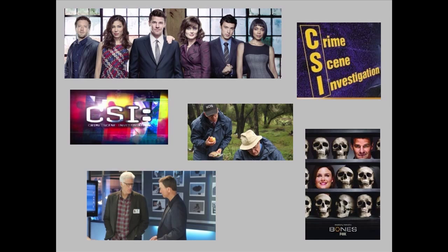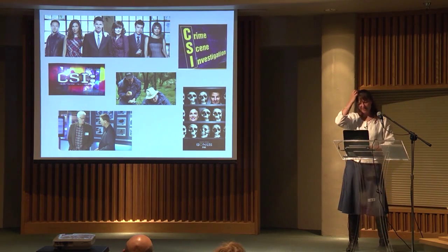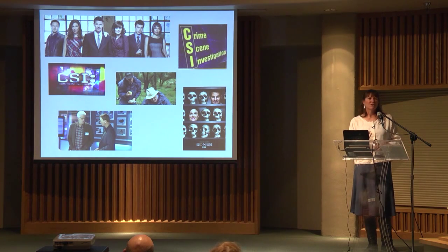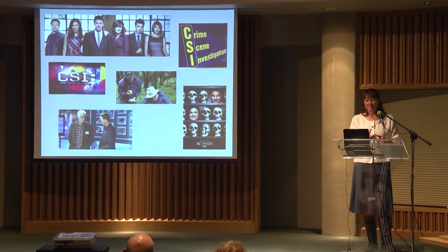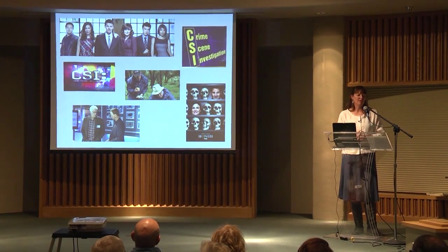A lot of popular media portrays the forensic anthropologist as the key person in these cases, doing everything — on the scene, in the lab, in the computer room. These investigations are very much team-oriented. Forensics as a discipline includes forensic anthropologists, forensic chemists, forensic entomologists who look at the bugs that inhabit human remains and can indicate how long someone has been deceased, ballistics experts, and pathologists. There's a huge team involved.